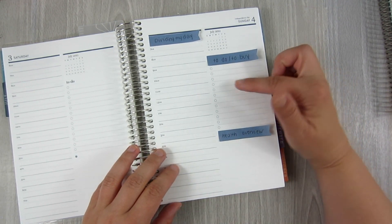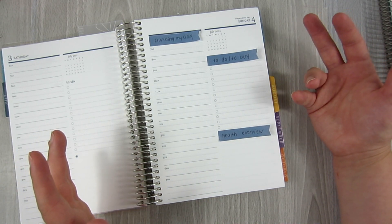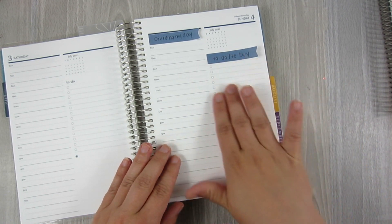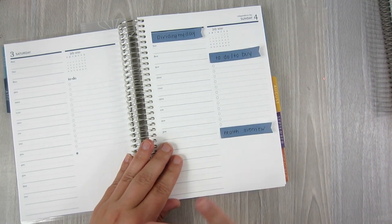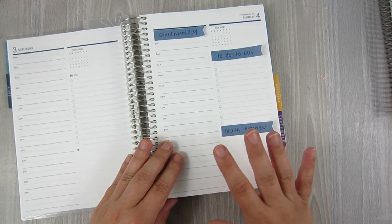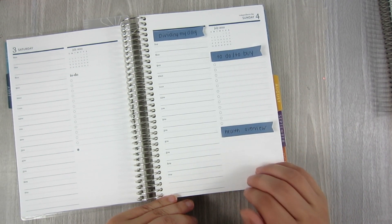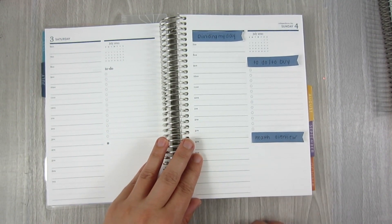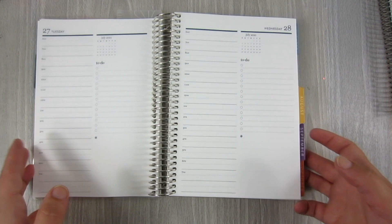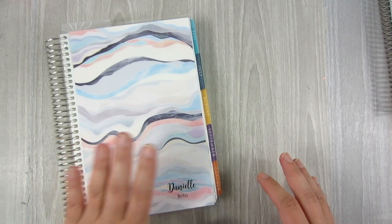I'll probably end up putting some stickers on this just because I think it's fun. This section is going to be a to-do and to-buy section — so when something quick comes up, like if I'm watching TV and realize I forgot to get peanut butter, I'll write it over here on that day. If I don't end up getting it that day, I'll move it to the next day so it kind of travels with me. In this corner I'm going to do a health overview — maybe my steps, maybe my meals for the day. I might also use this as a journal area. That's mostly what this is going to be — a daily planner that I hopefully use as my main planner every single day.